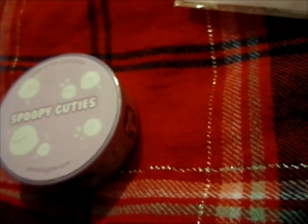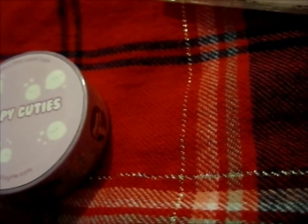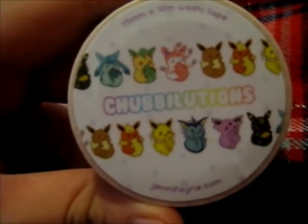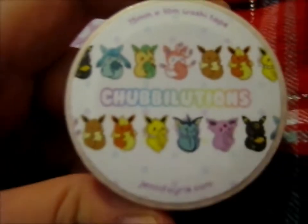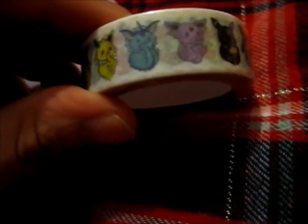What is this — 15 millimeters by 10 meters. Same as this one. But this one I got from the shop. It is the Chubby-lutions — that's cute. All of the Eeveelutions biting their tails. That is cute. And as you know by now, I love Eeveelutions.